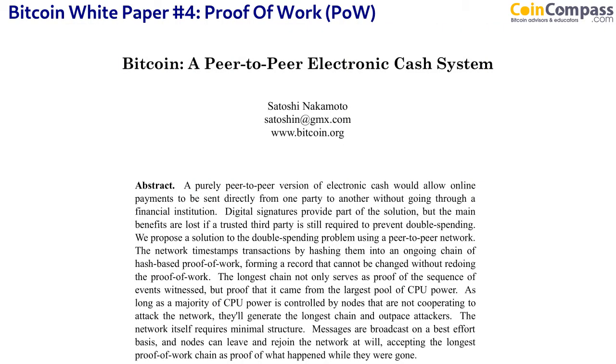Let's revisit that last sentence from the abstract: we propose a solution to the double spending problem using a peer-to-peer network. The network timestamps transactions by hashing them into an ongoing chain of hash-based proof of work — those are the 10-minute blocks we were talking about. Transactions are combined together into a block of around 10 minutes, those transactions then go through proof of work, forming a record that cannot be changed without redoing the proof of work.